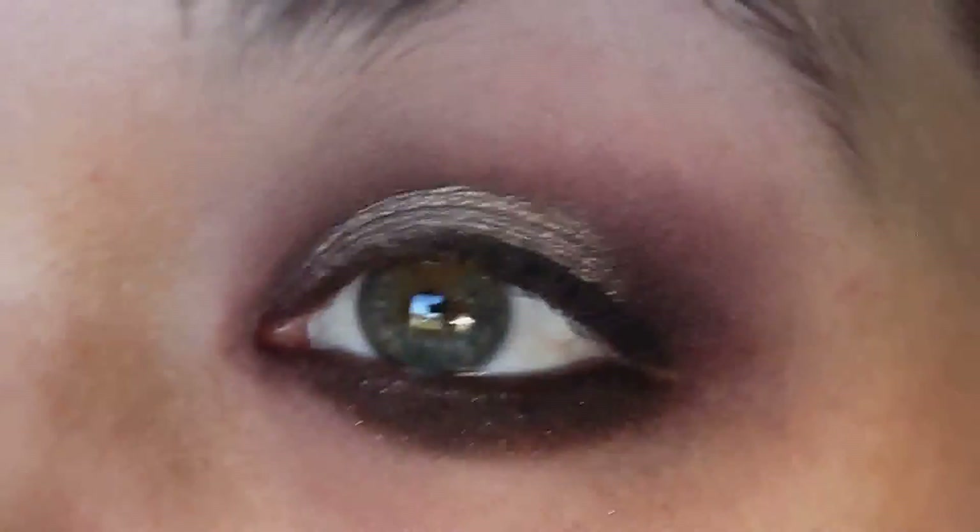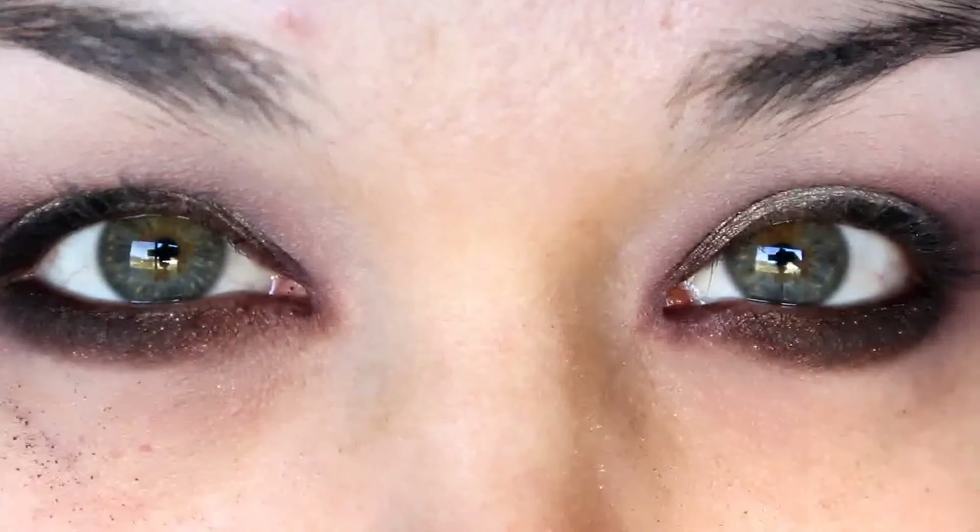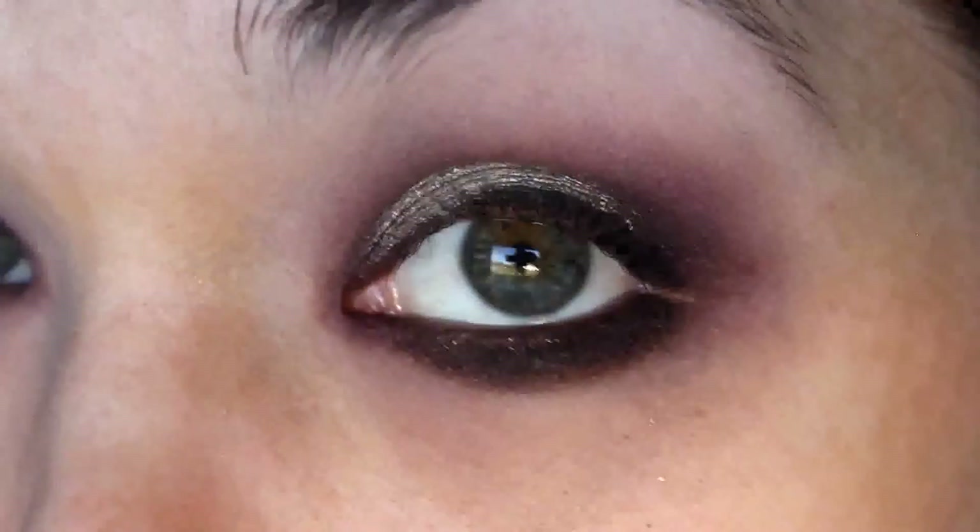And that is it for the eyes! I'm going to go ahead and add some lashes, clean up the rest of my face, and come back to show you guys the completed look. And here is the completed look!